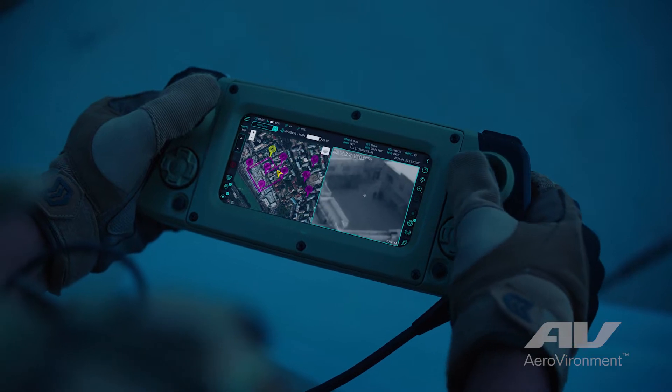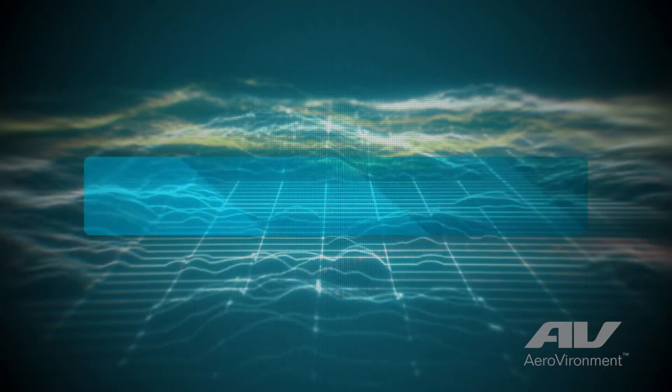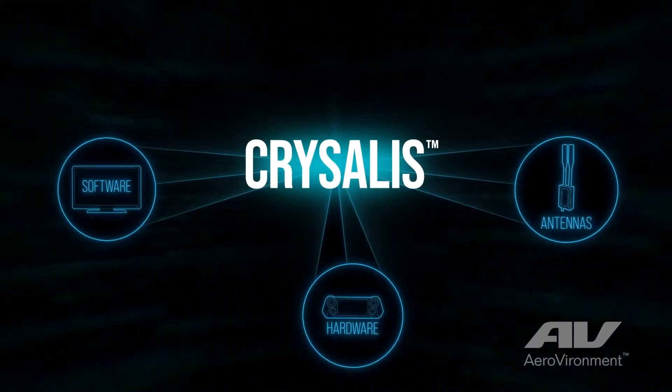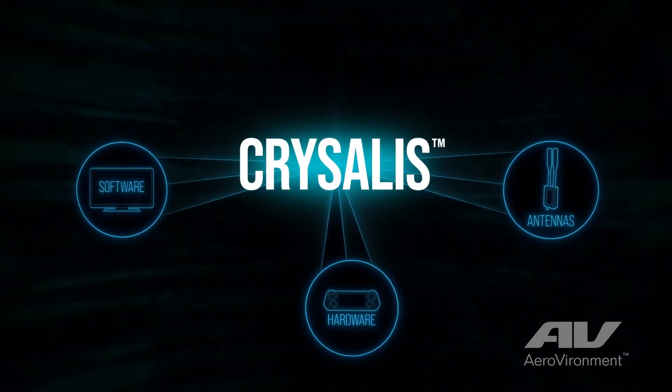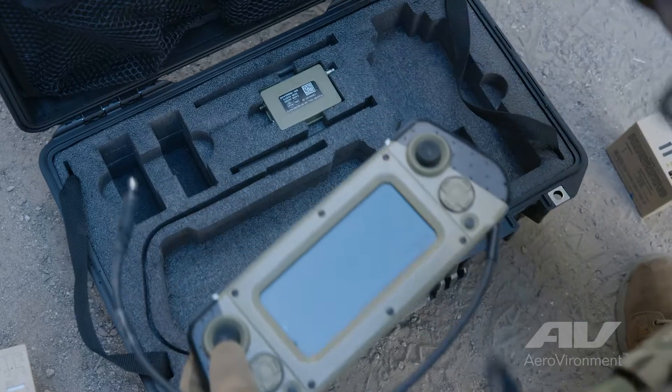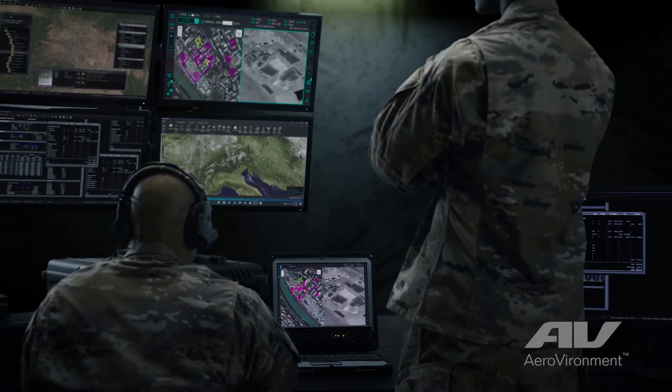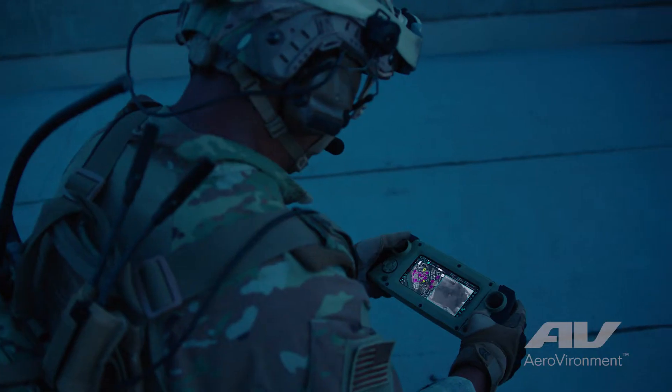Chrysalis is ground control simplified. Chrysalis is more than just software — it's the entire package: the combination of software, hardware, and antenna. Chrysalis is modular, it's adaptable, it allows for interoperability. Whereas the older, legacy GCS was a one-size-fits-all, we've broken that mold so we can be adaptive.